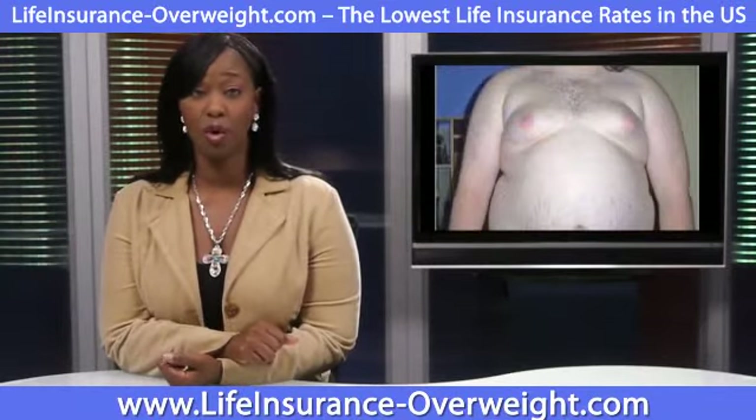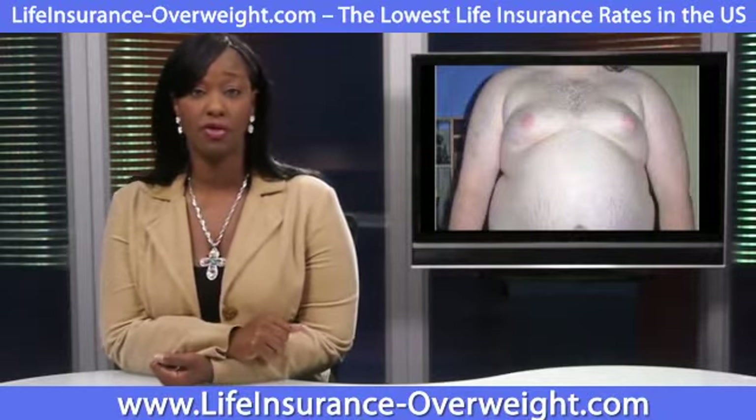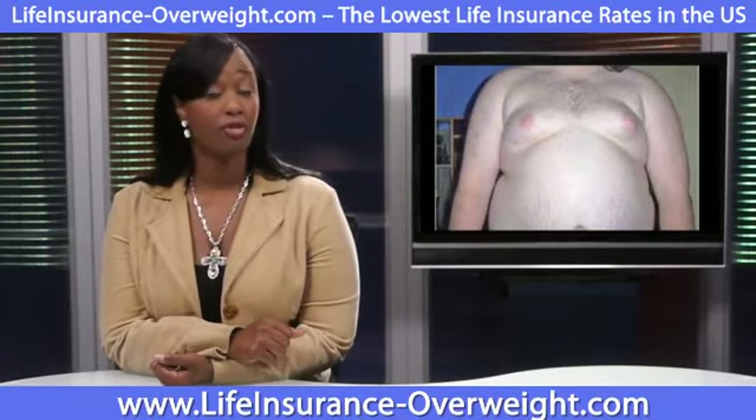But if a 55-year-old male non-smoker with a BMI of 30 wants to get a $250,000 life insurance policy, he would pay an annual premium of about $3,700.